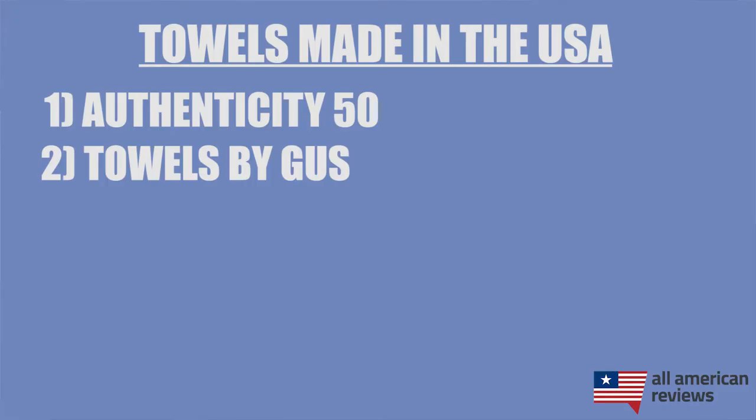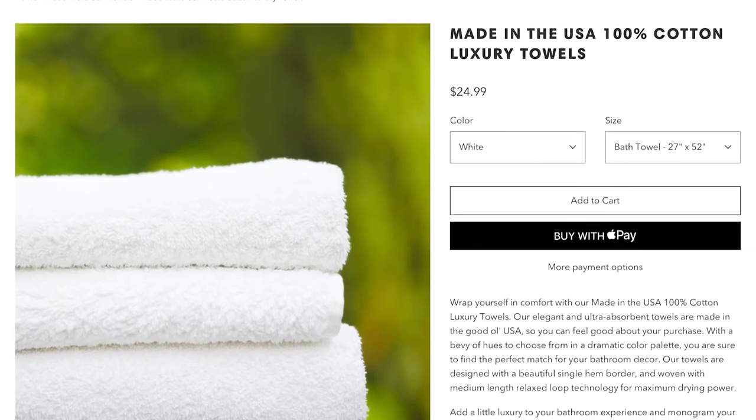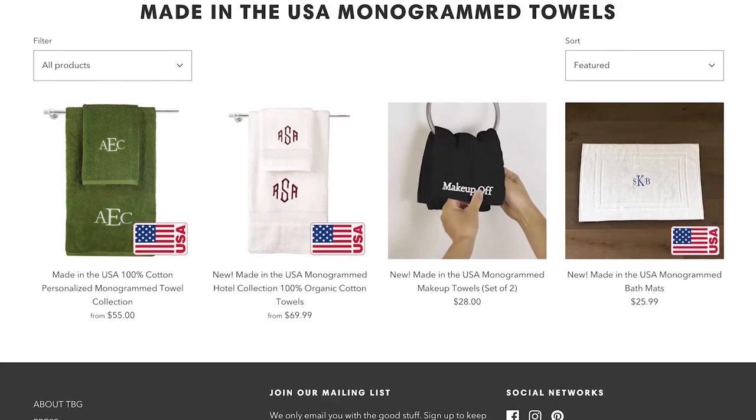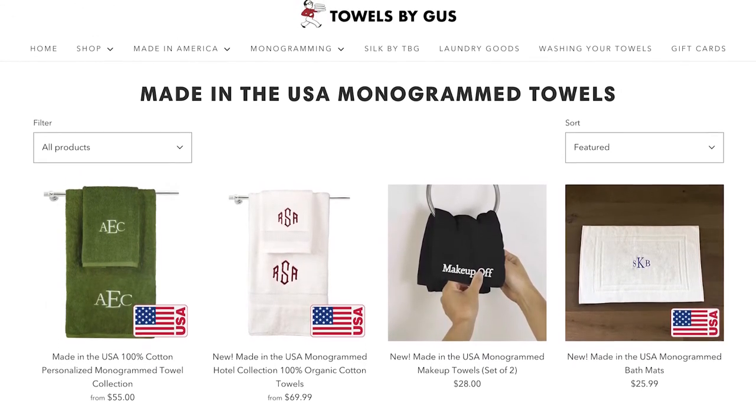Next is Towels by Gus. Towels by Gus makes incredible 100% cotton luxurious bath towels. Kristen and Ian both have the full standard bath towels as well as the monogrammed bath towels and love them. Super soft and at an affordable price, so definitely check out Towels by Gus.